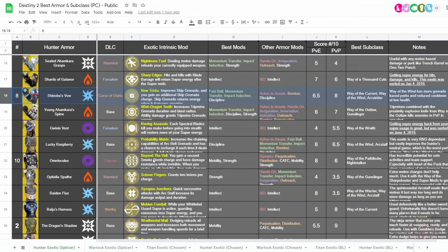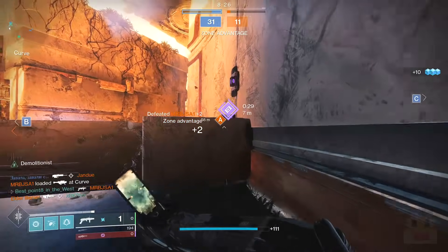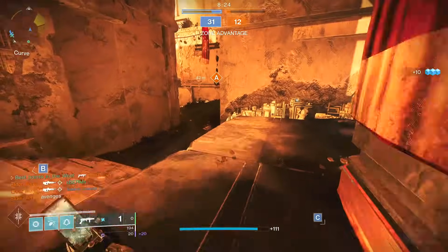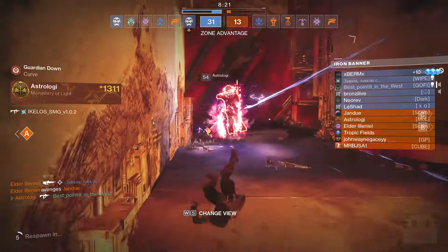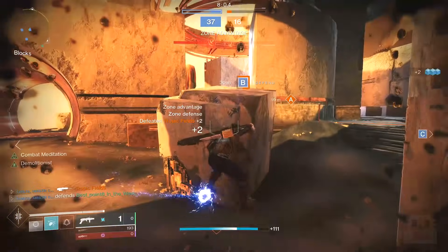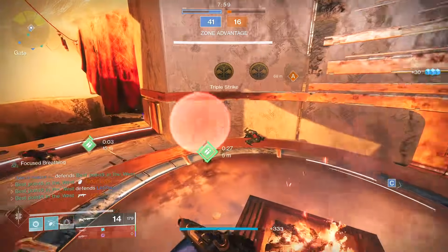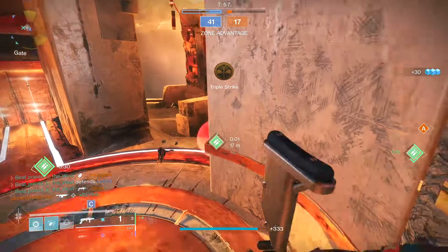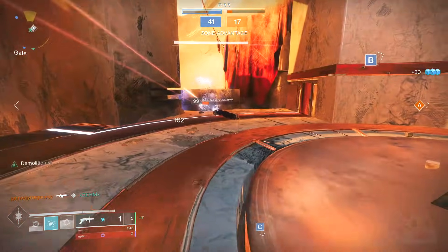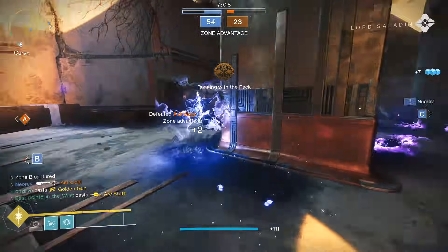Moving on to number 8, we have Shinobu's Vow, an exotic that got an indirect buff when Stasis got nerfed because it's better relative to other things. If you've never heard of it, it improves the Skip Grenade, giving it extra little twiddly bits — meaning more damage and more chances to deal damage. You also get an additional Skip Grenade charge, which really helps with overflow charging. Skip Grenade is one of the best grenades on Arc. And Skip Grenade hits actually return energy to your grenade, so you not only get overflow charging and more damage, you also get more energy back as you deal damage.